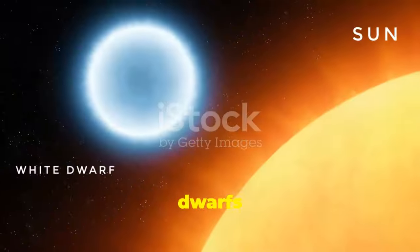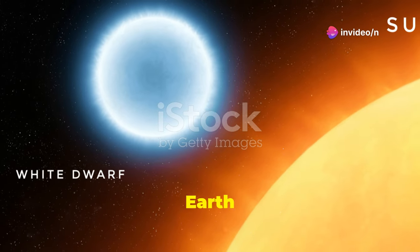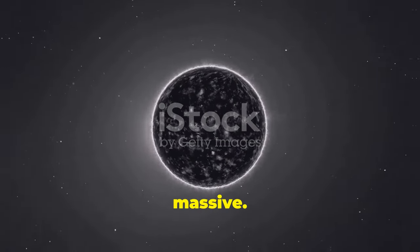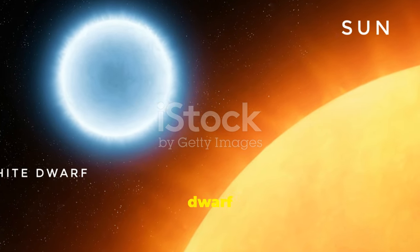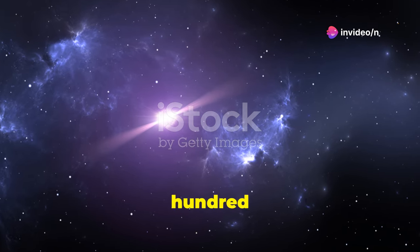White dwarfs and neutron stars are both stellar remnants, but they're very different. White dwarfs are about the size of Earth, but can be as massive as our sun. Neutron stars are much smaller, only about 20 kilometers across, but much more massive. The density difference is extreme. A cubic centimeter of white dwarf material would weigh about a ton. A cubic centimeter of neutron star material would weigh about 100 million tons.